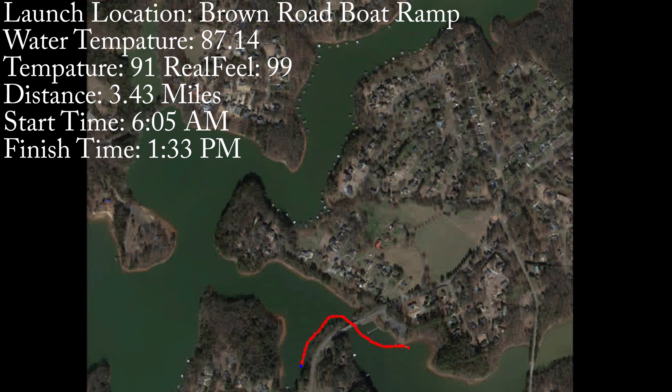On your screen right now you should be seeing the launch point for the day, the path I'm taking, the water temperature, air temperature, real feel, start time and end time. I'm going to hit some natural structure, go around to these docks over here, and spend the day hitting the docks. Let's see if we can catch anything on HNH mini spinners, a Texas rig weightless Yum Dinger, and my chatter jig with a Fat Albert June Bug from Zoom.